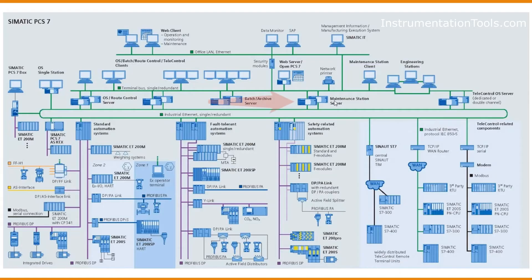The PCS7 Maintenance Station Server is mainly used for getting diagnostics of field devices, passing information from the field to the operator station. This particular server is utilized to check the diagnostics of instruments.